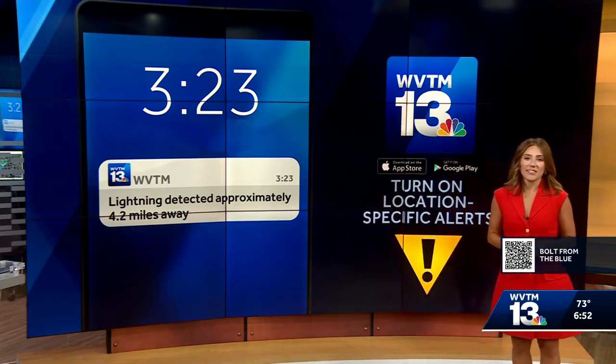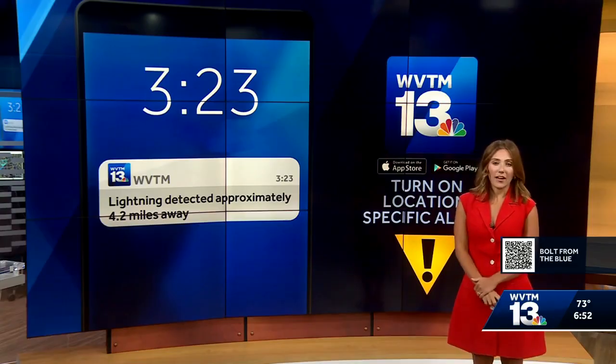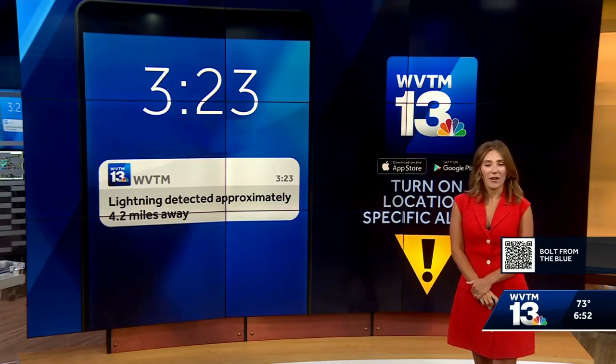I've written an article with more details about lightning formation and even the longest lightning strike in the world. You can read more about that by scanning the QR code at the bottom of your screen.